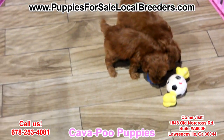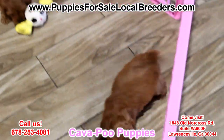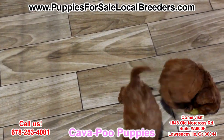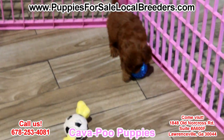Cavapoos! You asked for them, we got them. Look at these beautiful red puppies. These dogs have little to no shedding. Small, mild-mannered breed. These guys have been microchipped already, have their health certificates. All they need is you.